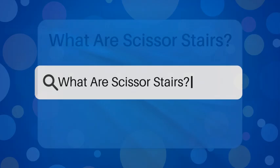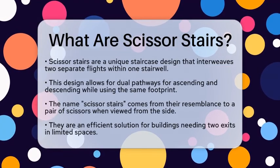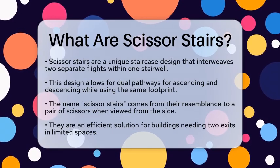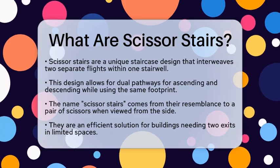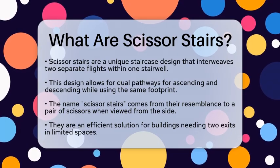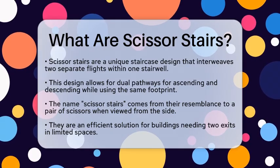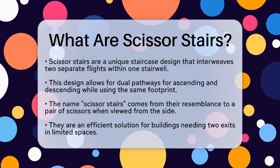What are Scissor Stairs? Have you ever wondered how some buildings manage to fit two staircases into the same space? Let's talk about Scissor Stairs, a clever design that does just that. Scissor Stairs are a unique type of staircase where two separate flights of stairs are interwoven within a single stairwell. When you look at them from the side, they resemble a pair of scissors, which is how they got their name.